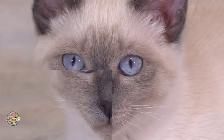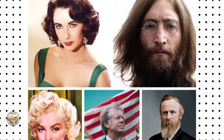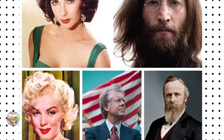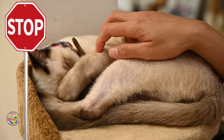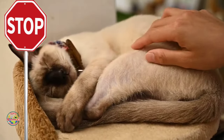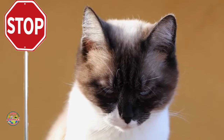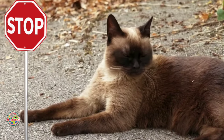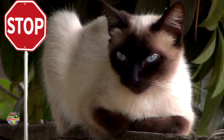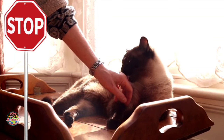Notable Siamese cat owners include public figures like Elizabeth Taylor, John Lennon, Marilyn Monroe, and even two presidents, Jimmy Carter and Rutherford B. Hayes. However, Siamese cats are very vocal and may require a lot of attention. They are also prone to separation anxiety and may become destructive if left alone for long periods. They are not hypoallergenic and their short coat can still trigger allergies in sensitive individuals, and their strong bond with owners can lead to clingy behavior.